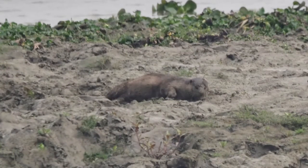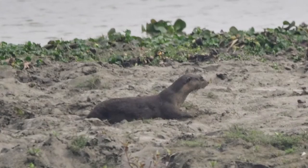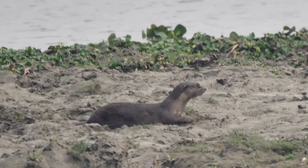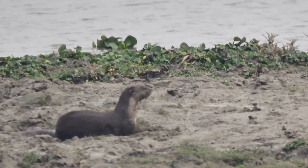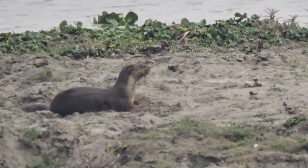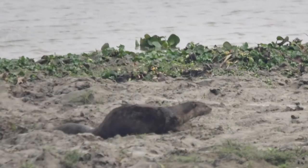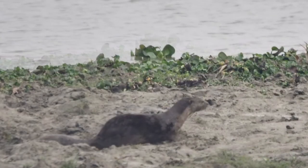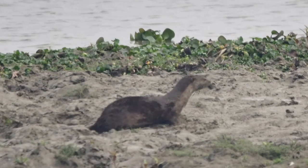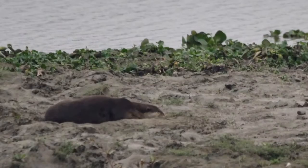The smooth-coated otter occurs in areas where fresh water is plentiful, such as wetlands, seasonal swamps, rivers, lakes and rice paddies. Where it is the only occurring otter species it lives in almost any suitable habitat. However, where it is sympatric with other otter species, it avoids smaller streams and canals in favour of larger water bodies. It has also been recorded in salt water near the coast, especially on smaller islands, but requires a nearby source of fresh water.